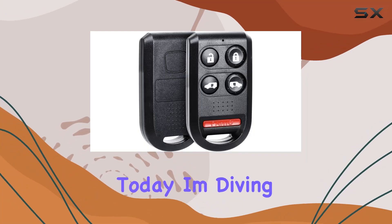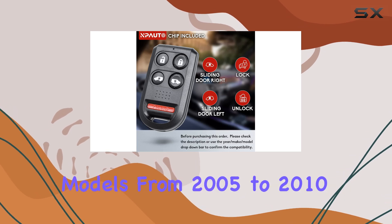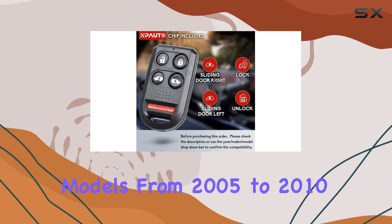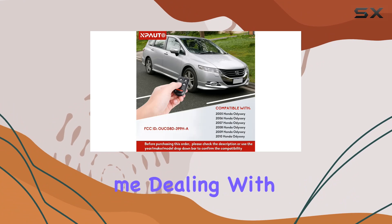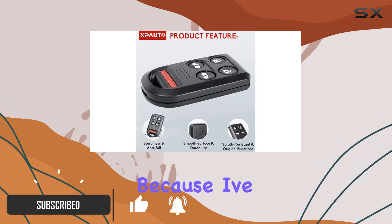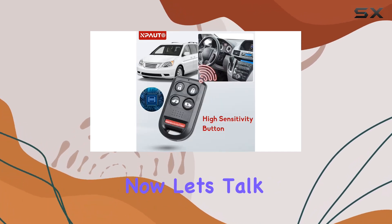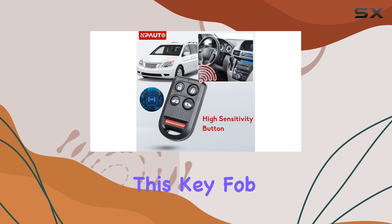Hey everyone, today I'm diving into the world of key fob replacements, specifically for Honda Odyssey models from 2005 to 2010. If you're like me, dealing with a worn-out or lost key fob can be a headache — but fear not, because I've got the perfect solution for you. Enter the Podo key fob replacement.